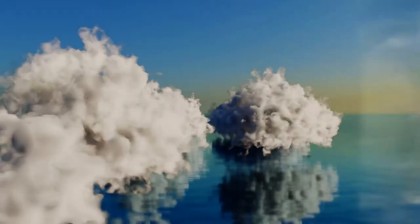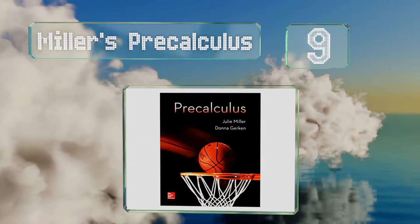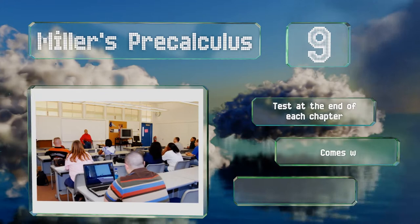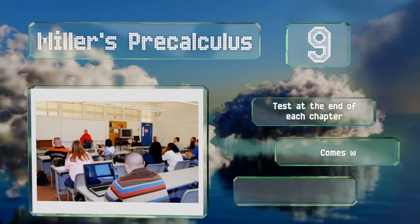At number 9, anyone who's afraid they might not have a proper grounding in the prerequisites should check out Miller's Pre-Calculus, as it's excellent at bridging the gap between algebra and this subject. The author wrote it specifically to help under-prepared students. It comes with tests at the end of each chapter and lecture notes, but there's a limited look at more advanced ideas.